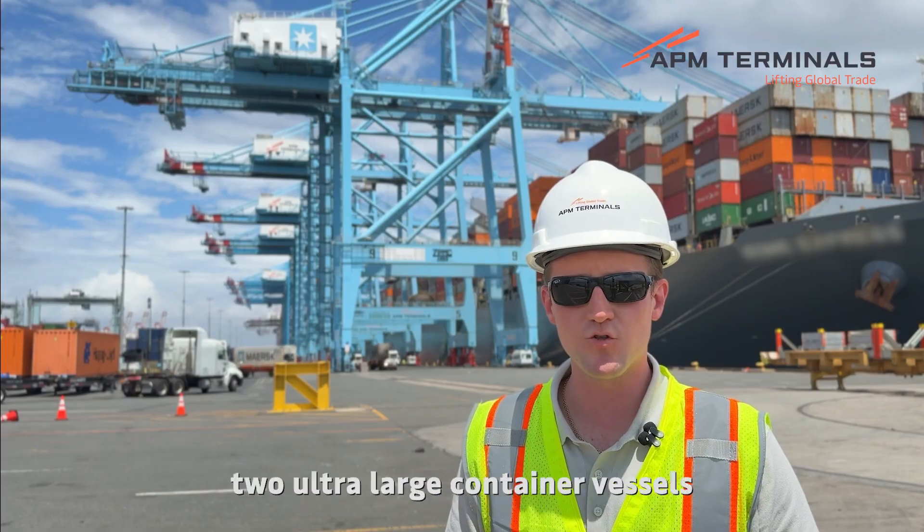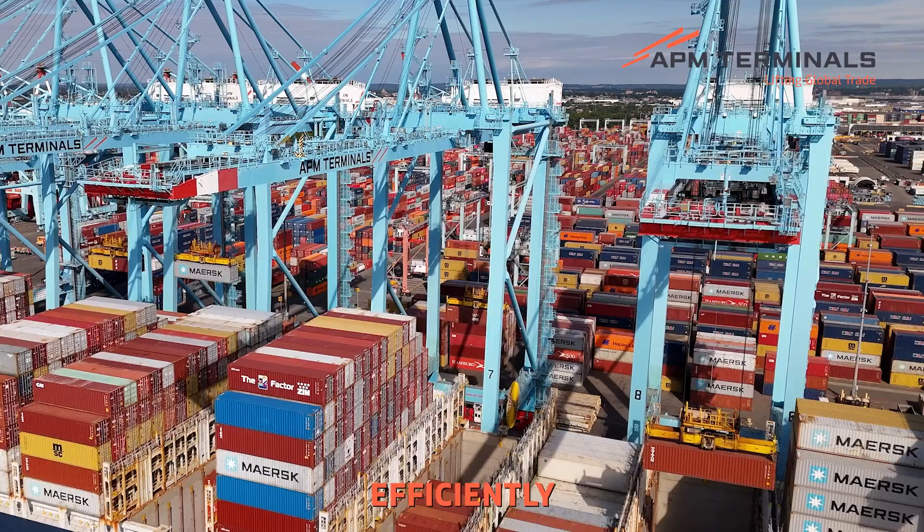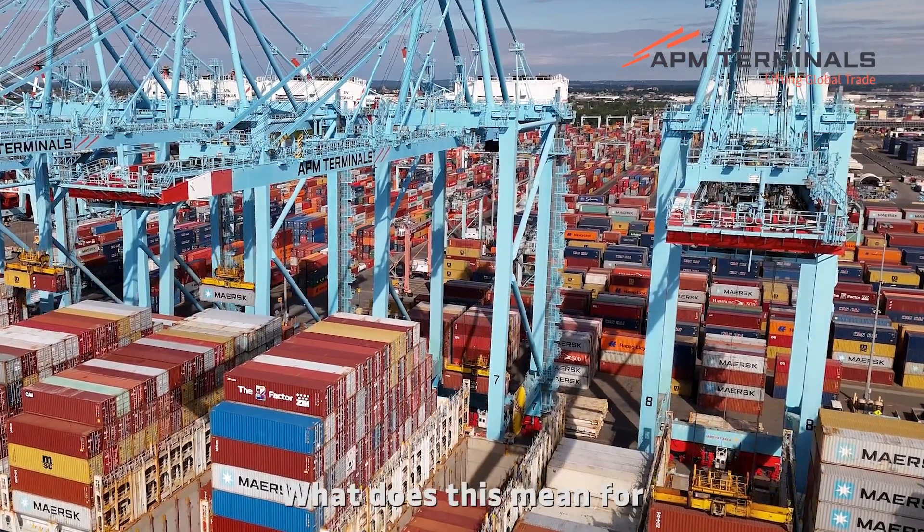Today, we're able to work two ultra-large container vessels side-by-side, even more efficiently. What does this mean for our customers?